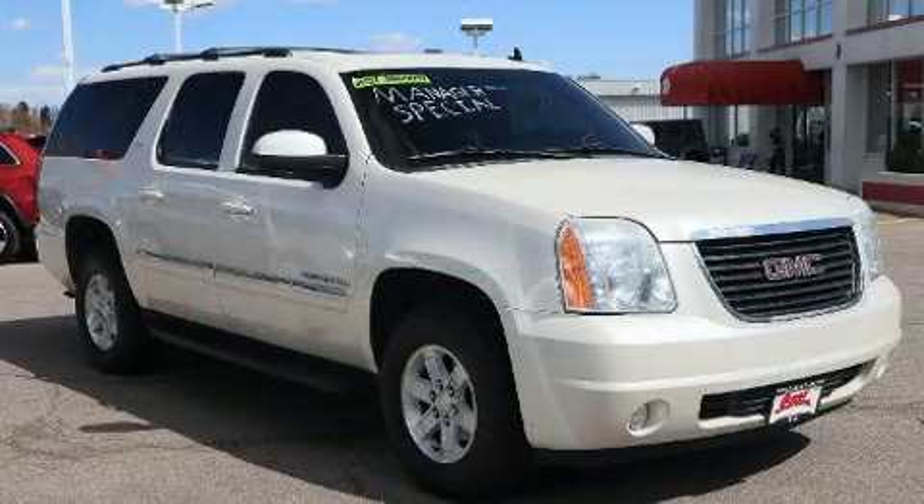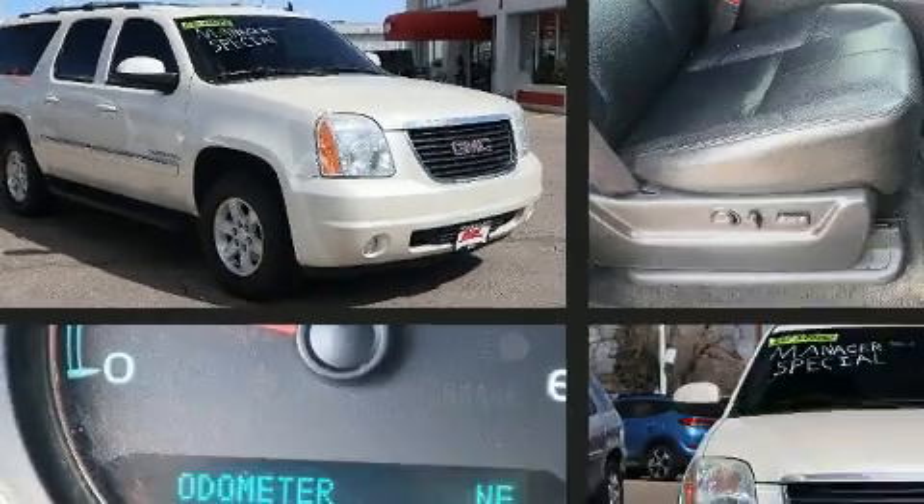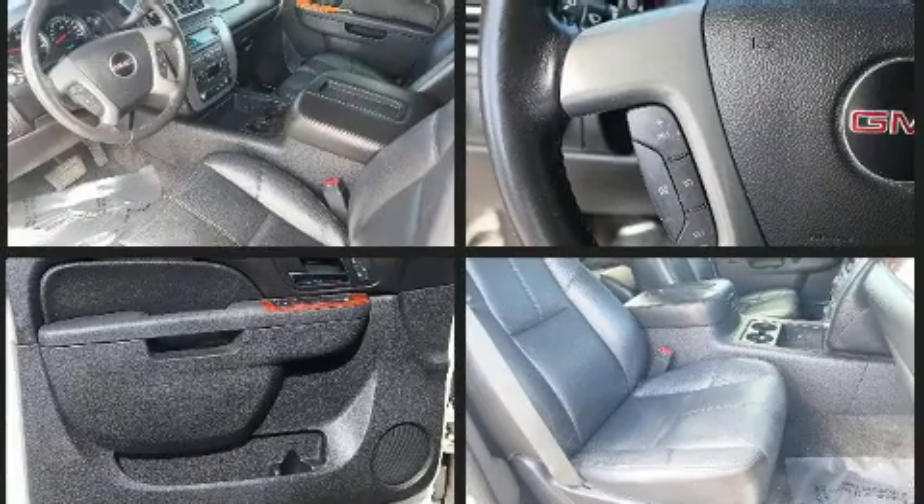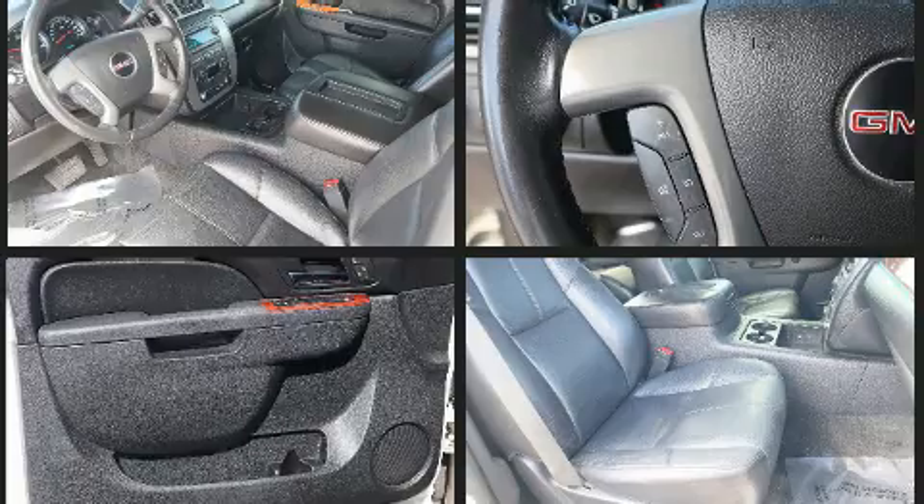It distinguishes itself from the competition with features such as leather upholstery, power front seats, heated front and rear seats, adjustable pedals, and remote keyless entry. Third-row seats provide an even greater maximum passenger capacity.